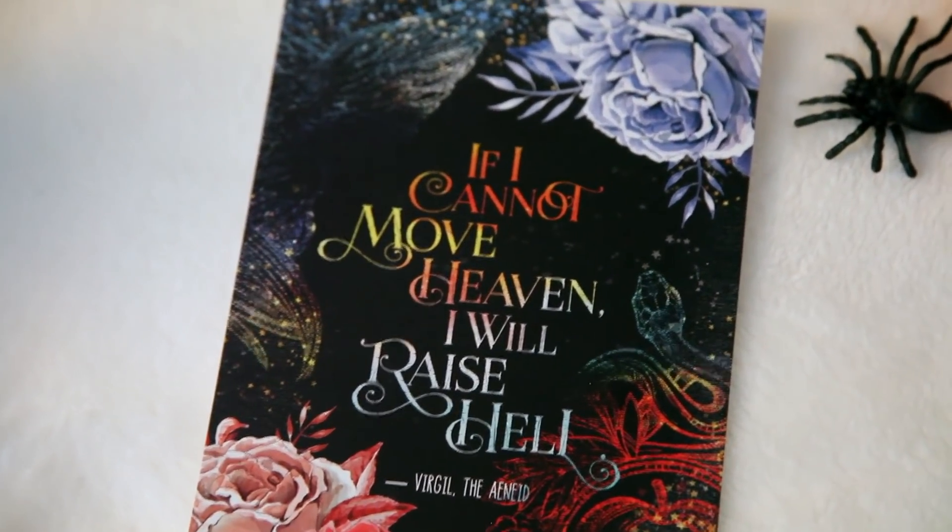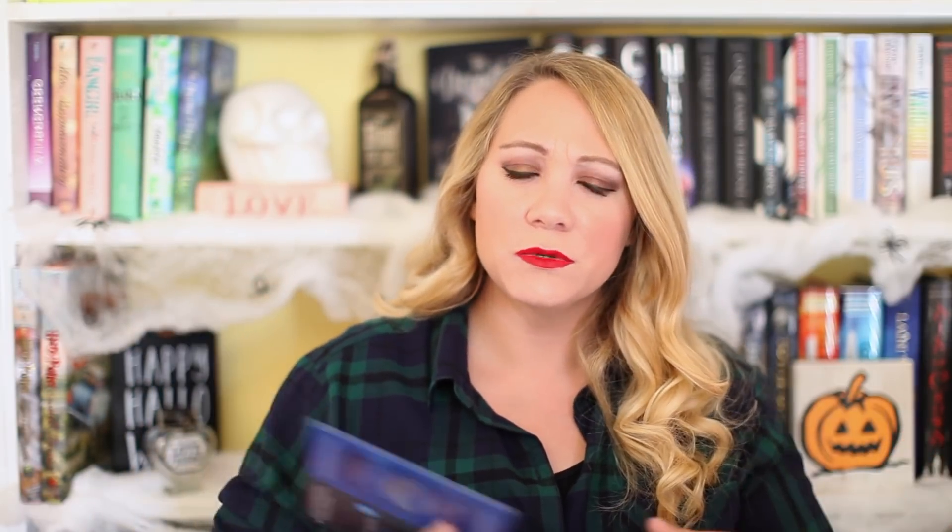The other print says, 'If I cannot move heaven, then I will raise hell.' This is from Virgil — it's a quote from The Aeneid, a classic Roman poem. You might be familiar with this quote because of Sebastian Morgenstern from Cassandra Clare's Mortal Instruments. He said that in the books. He was a great villain — creepy as hell, but I loved reading about him. This is designed by Evie and I think it is beautiful — it could go great in a frame. The other print we're getting is A Night of Cake and Puppets by Laini Taylor — an illustrated short story set in the Daughter of Smoke and Bone world. It says, 'Life doesn't need magic to be magical, but a little bit sure doesn't hurt.' That's beautiful.